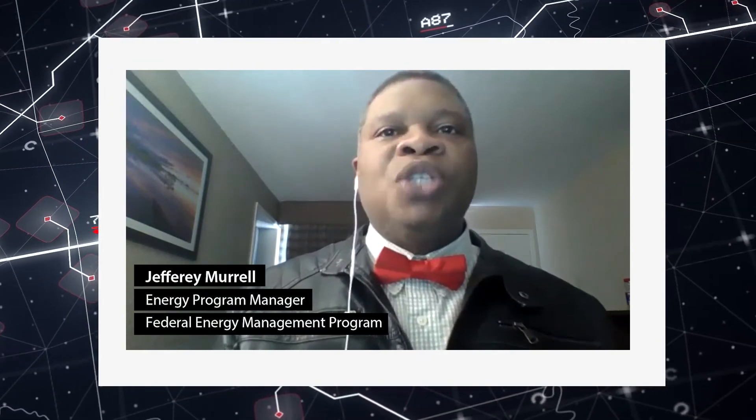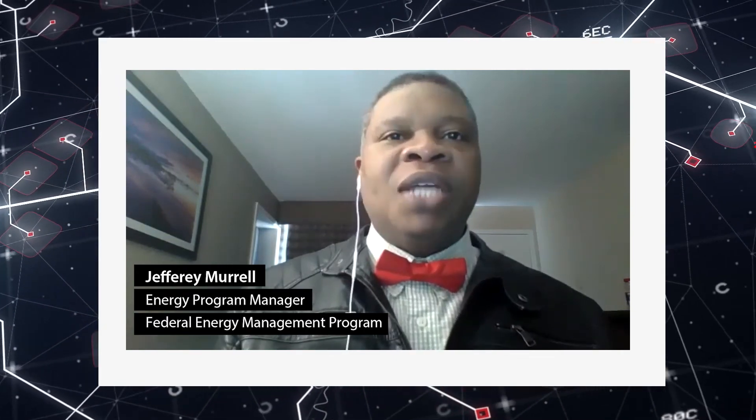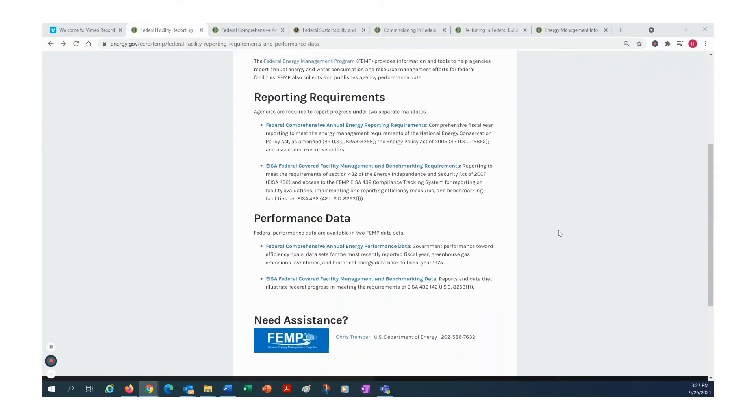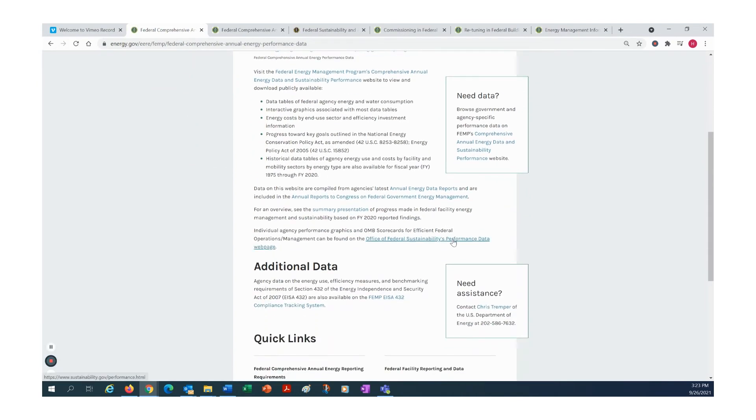These systems deliver direct value to federal agencies through energy and cost savings related to measurement and verification, reporting and compliance, facility retro-commissioning and re-tuning, and avoided equipment performance stress.